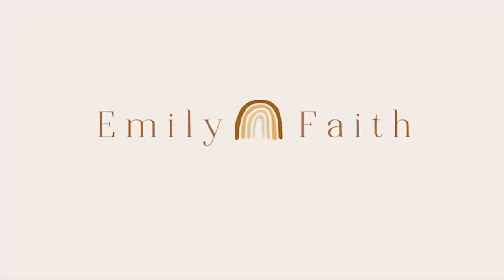Hi everybody! Welcome back to my channel. If you're new here, I'm Emily. I love macrame, thrifting, and a good DIY project. I am so excited about today's video — I will be doing a thrifting my Pinterest home decor edition.